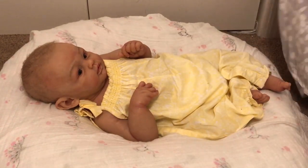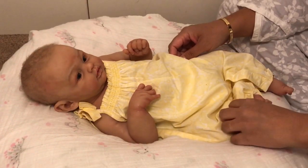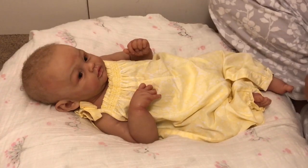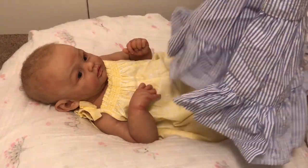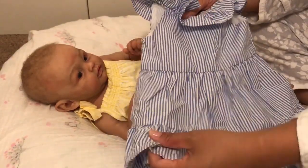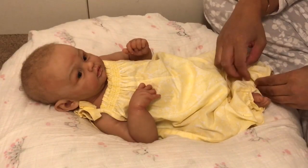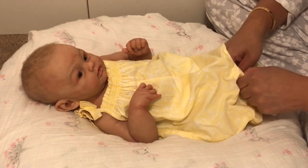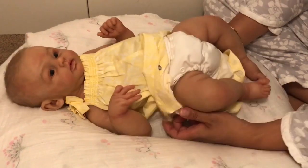Hey guys, I am here with Maggie — she's the full-body silicone Maggie by Andrea Arcelo. She is an absolutely amazing baby. I haven't done a video of her in a while, and I wanted to go ahead and change her into this dress. It's a dress by Ralph Lauren — a really cute seersucker material with ruffles at the top and bottom. I don't shop at Ralph Lauren very much, but they do have sales where you can get really good deals, and they have some very cute baby items.